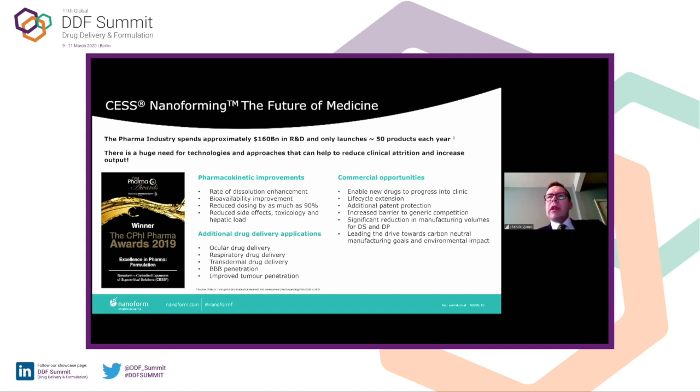There are obviously lots of other opportunities for using nanoparticles for drug delivery applications, whether it's ophthalmic in the eye, deep lung penetration, transdermal drug delivery, or the panacea — blood-brain barrier penetration — and getting improved tumor penetration for making nanoparticles that can go across the tight junctions into a tumor macroenvironment.